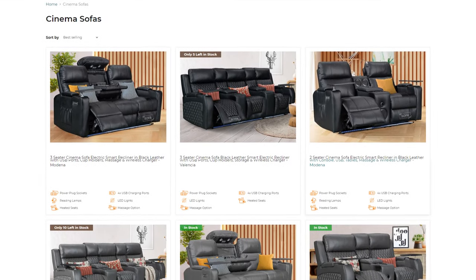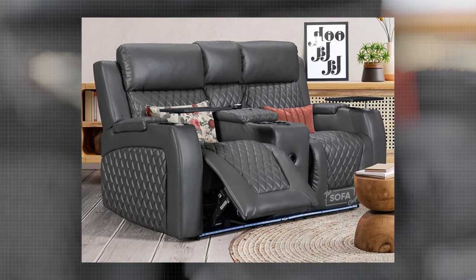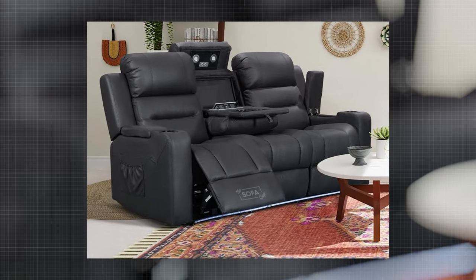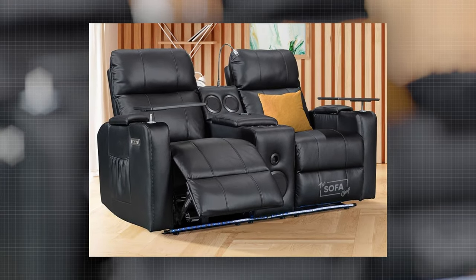At The Sofa Shop, we have created an exclusive cinema sofa of the highest quality with more functions than any other UK retailer. Not only that, but we have every sofa in stock right now and we ship the next day with delivery in three to five days. Follow us to keep updated with our latest models, their features, prices, or promotions.